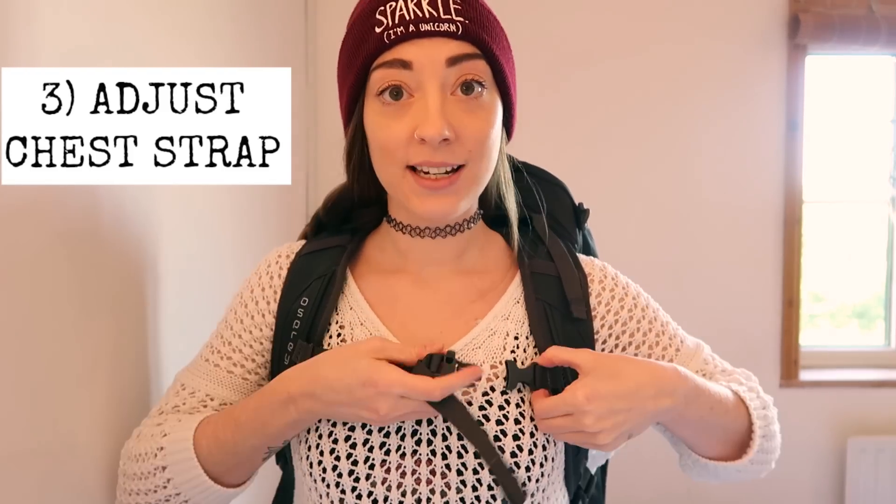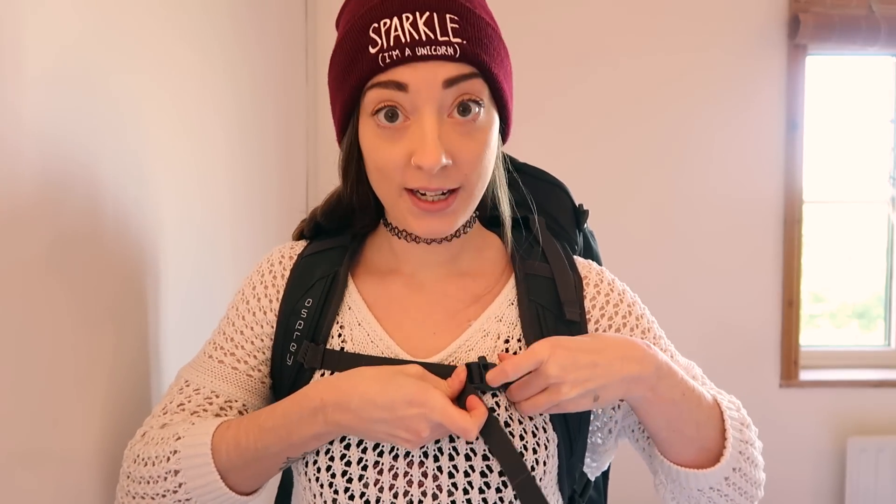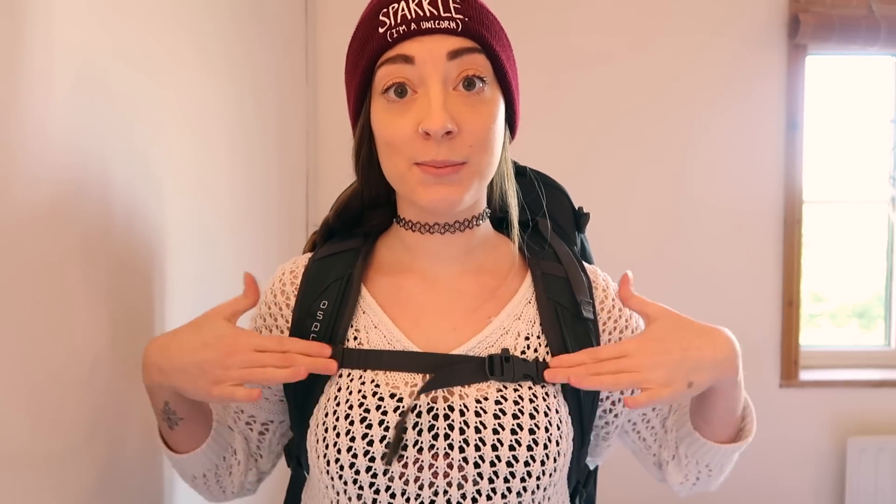Next up is the chest strap — ladies, make sure this is going to be comfortable for you. As you can see, this one fits me just here. This particular bag does have a little adjuster so you can slide the strap up and down, which is useful since this is a unisex bag rather than a women's-specific one. Once you've got all the straps adjusted, you'll know how secure and comfortable the bag feels.